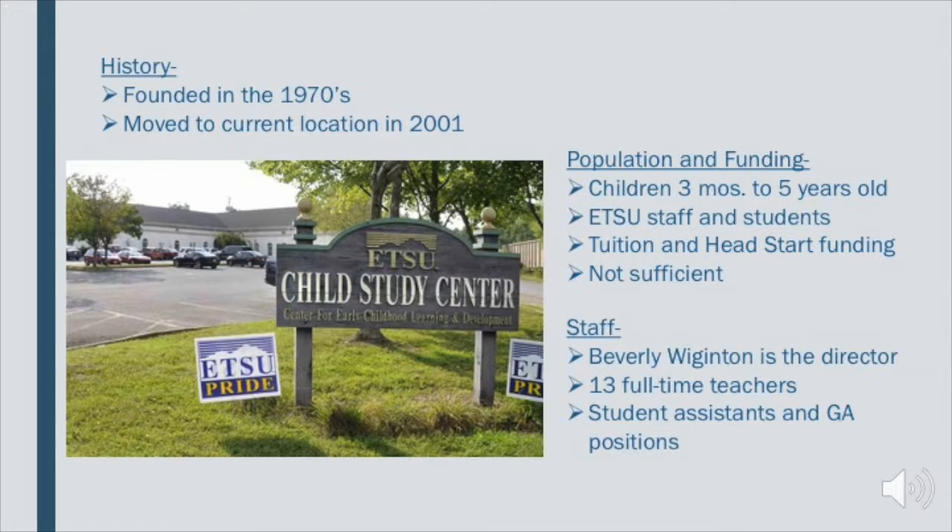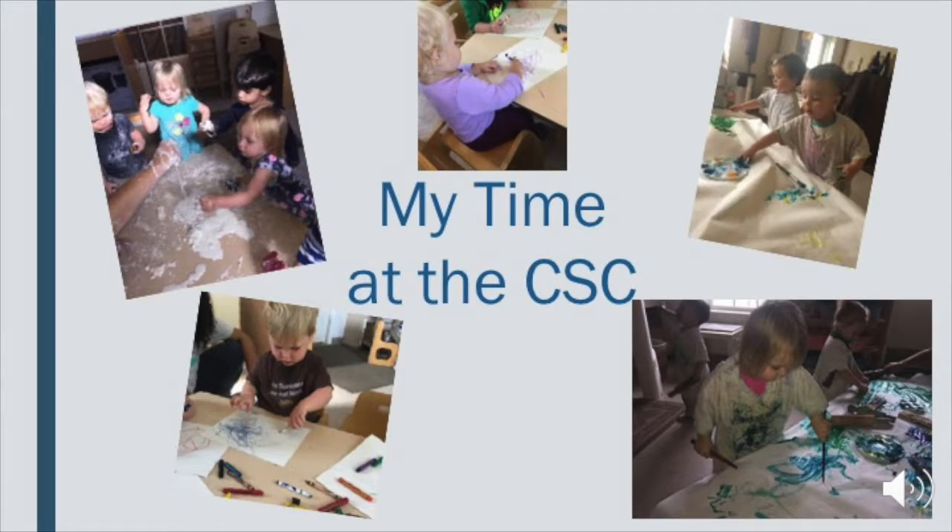Now that I've told you a little bit about the center, I'll tell you how my time went. I had an absolute blast with these children — these are the best group of kids I have ever been with. Every day I went in was going to be a new adventure. I was able to participate in a lot of activities such as painting, drawing, and playing in Goop. I was absolutely amazed at their abilities and how their little minds worked. Even a small activity like drawing was exciting because of their enthusiasm.